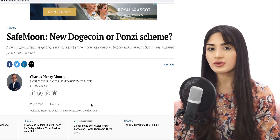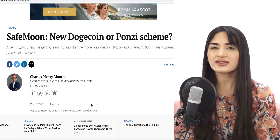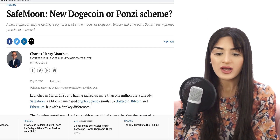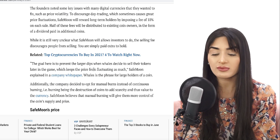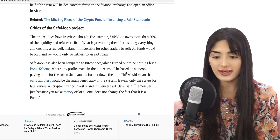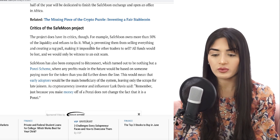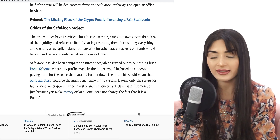One reason the price hasn't shown the recovery we expected is negative sentiment in the news — complete FUD in my opinion. When people see articles like 'Is SafeMoon the new DC or a ponzi scheme?', they become concerned about whether it could be a rug pull. Critics emphasize that SafeMoon owns more than 50% of the liquidity and refuses to fix it, fearing they could sell everything and cause the price to tank.